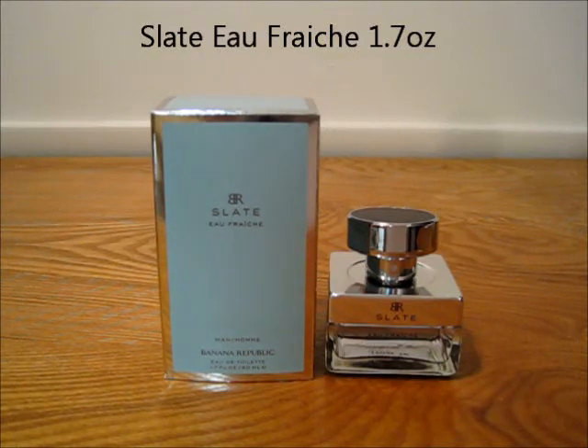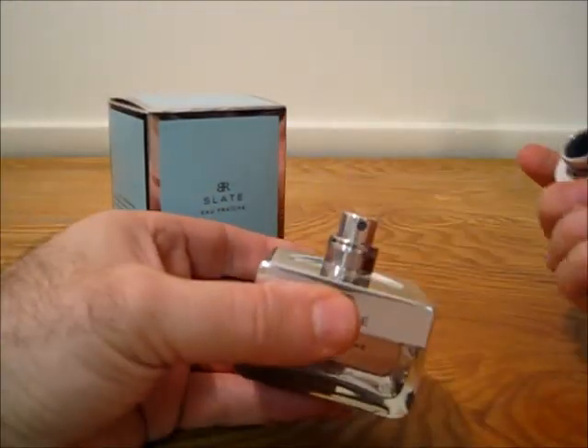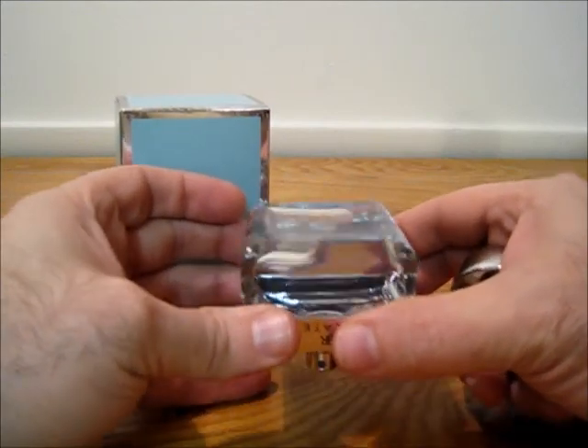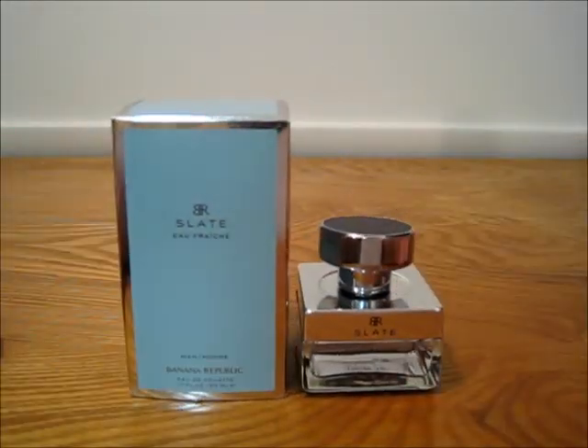Next up is Banana Republic Slate Au Fresh. This is a 1.7 ounce with the box and the cap. You can see this one has not really been sprayed much at all — just wore it a few times.